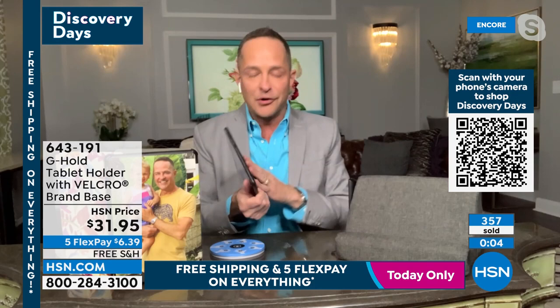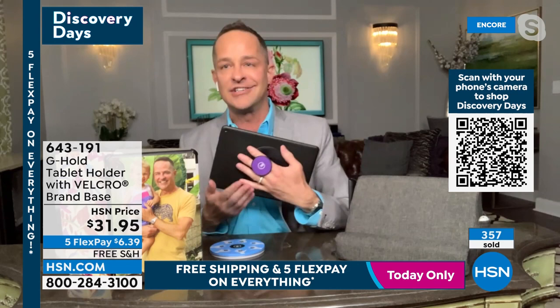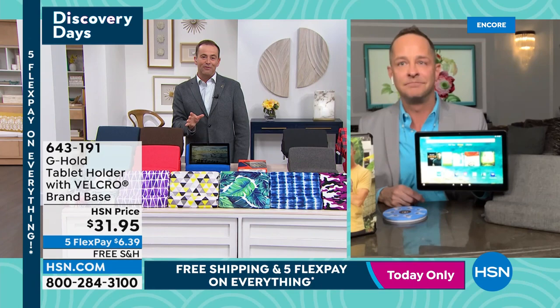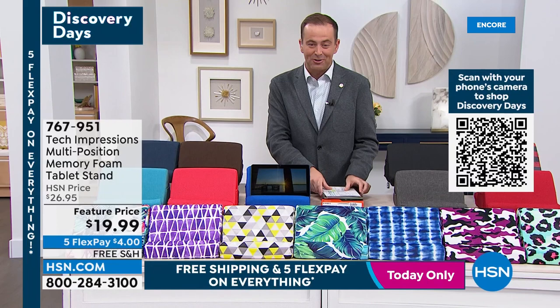Aaron has sold a million different accessories for a million devices, but the G Hold is the one he and his family members use more than anything — he wishes he'd invented it. And today, like everything on HSN, it has free shipping and handling. Fill that cart with everything on your wish list — free shipping on all of it.